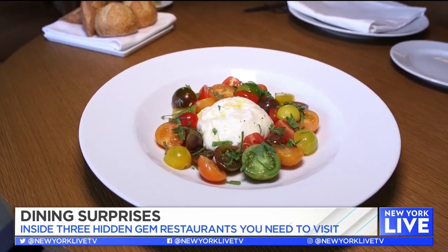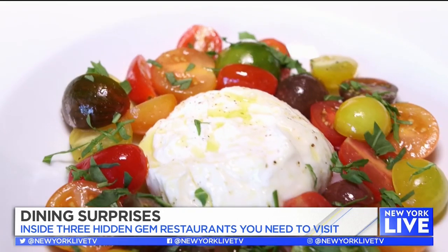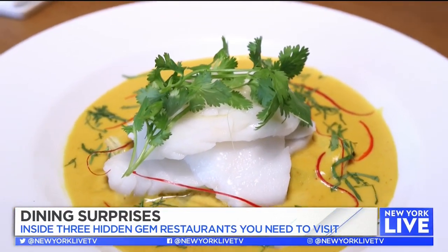We're going to dig in first with the burrata — straight off the boat from Italy. Look at how beautiful these tomatoes are. The next two dishes are two of the chef's favorites. The first is the tom yam Chilean sea bass, which has the spiciness of the tom yam sauce.